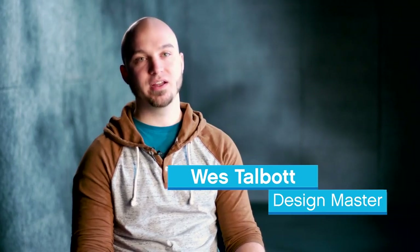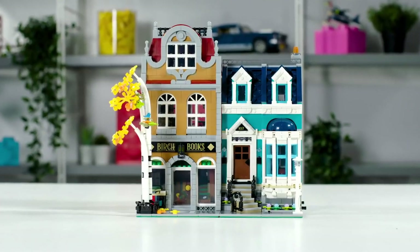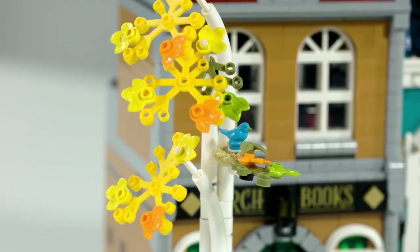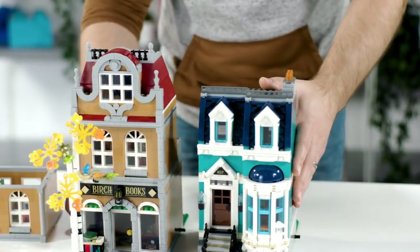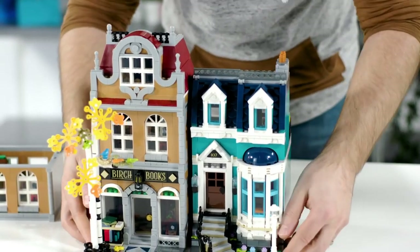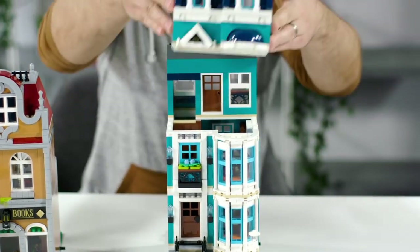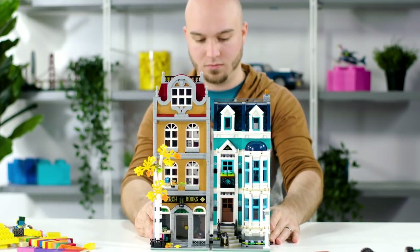I'm Wes. I'm a LEGO Design Master and I designed the new LEGO Modular Building. The new LEGO Modular Building is an apartment next to a nice little cozy bookstore. We're actually having two buildings — normally it's just one, but these can split apart so you can put them one way or the other. If you were to buy more than one, you can actually duplicate the floors and stack up as high as you want.